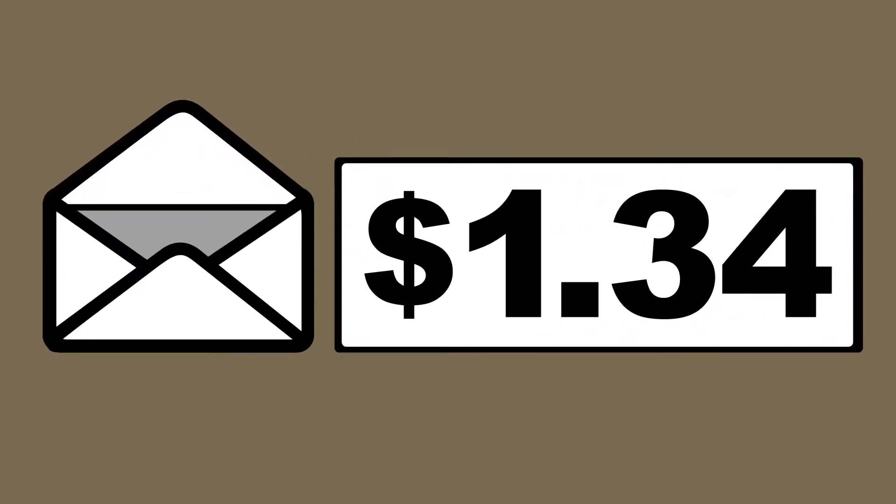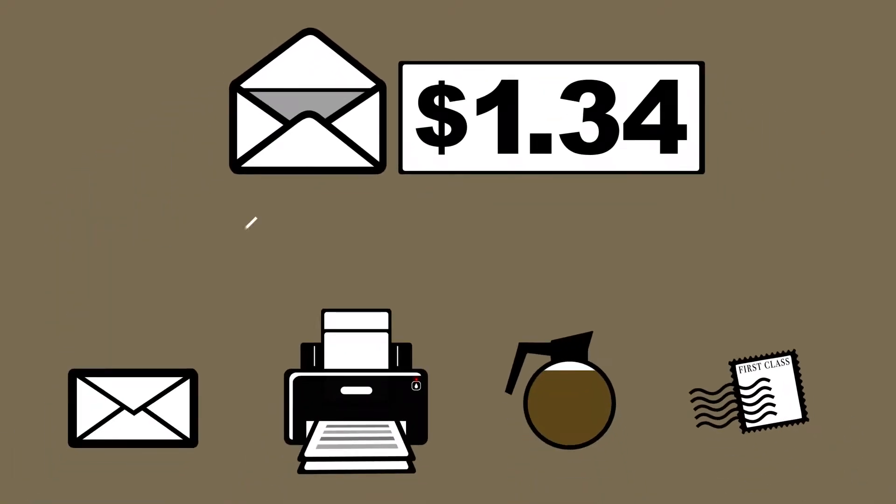A recent postal study estimated that it costs a business approximately $1.34 to send a one-page letter when all factors are added in — material, machines, labor, and postage.